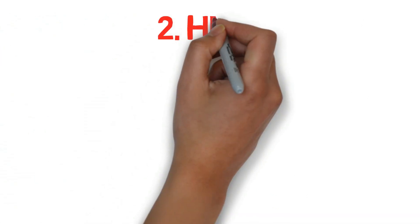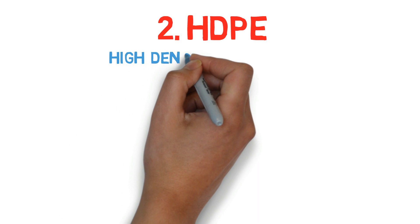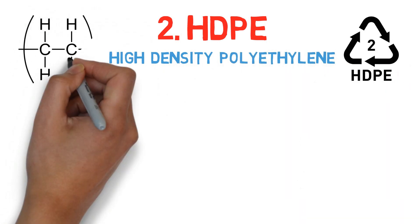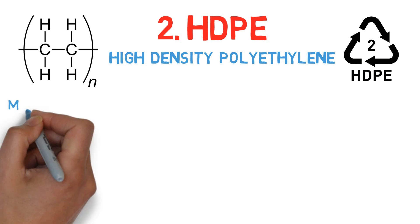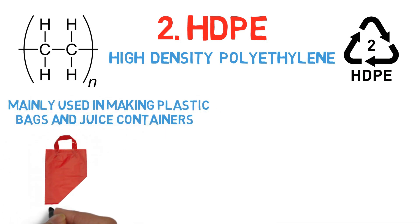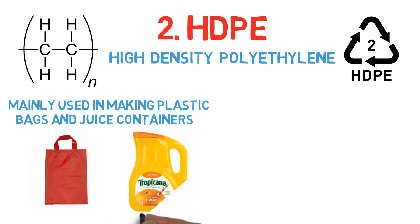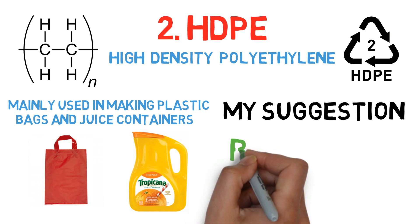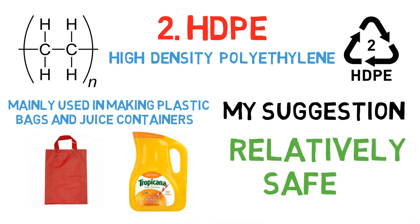Number 2: HDPE, that is high density polyethylene. Polyethylenes are the most widely used family of plastics in the world. It is mainly used in making plastic bags, juice containers, and for various packing purposes as well. My suggestion: it's relatively safe, but it may release some endocrine disrupting chemicals.